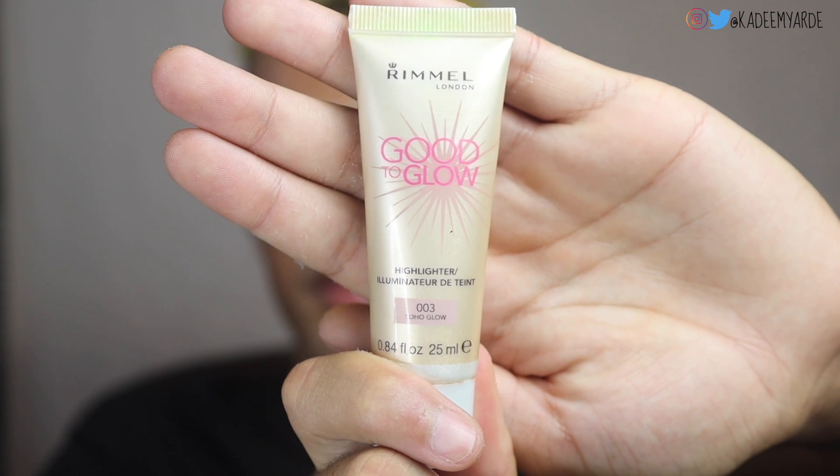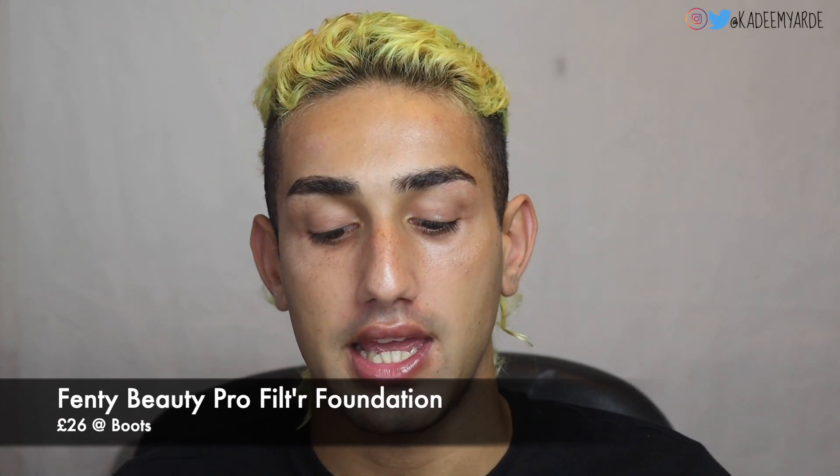I'm going to put on minimal photoshoot makeup and take you behind the scenes of the shoot. To start off, I'm using my Rimmel London Good to Glow liquid highlighter in the shade Soho Glow. I've applied that first so the foundation sits on top and glows through — not too shiny, just a natural glowy dewy look. For foundation I'm using my Fenty Pro Filter in shade 340, mixed with a bit of moisturizer for a lightweight, BB cream-style coverage. I pump a little foundation onto the back of my hand, add some moisturizer, mix the two together, then dot it over and blend it out.